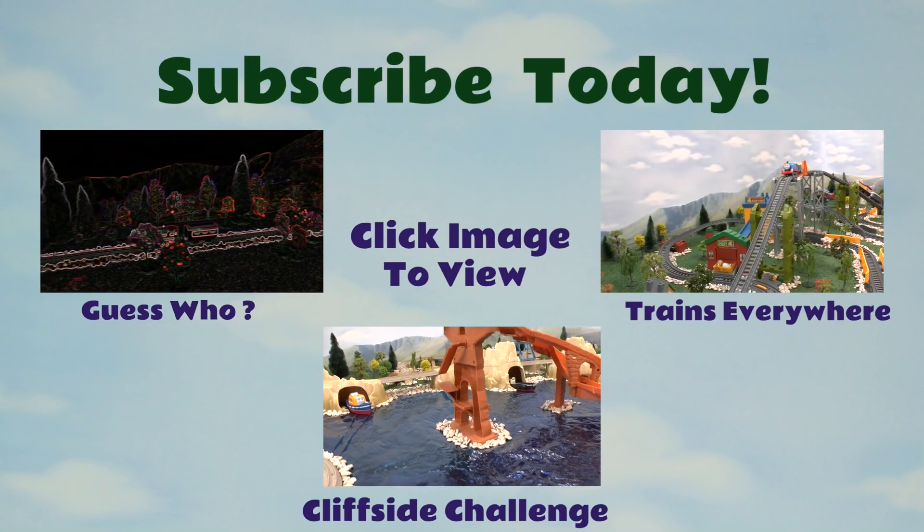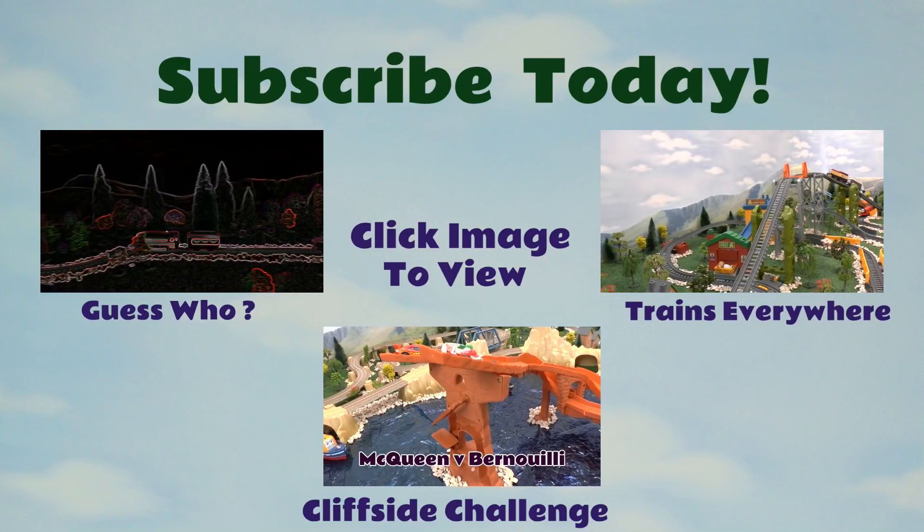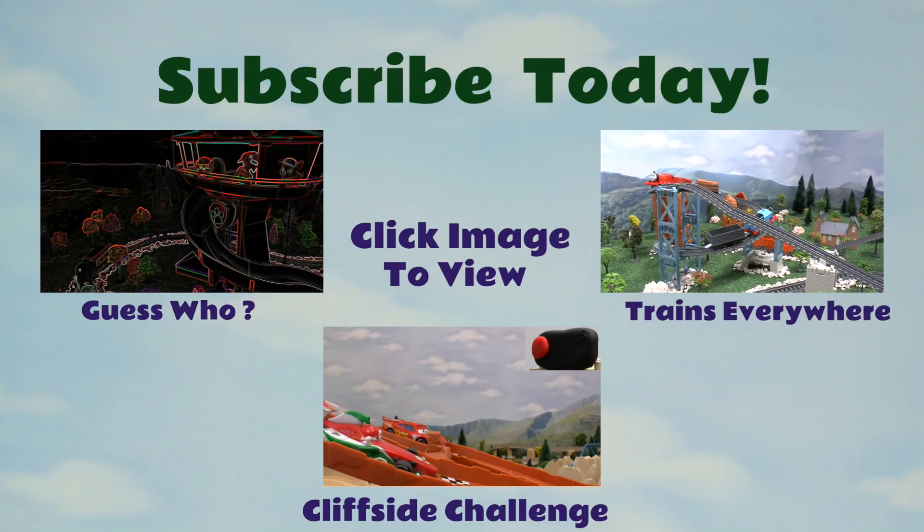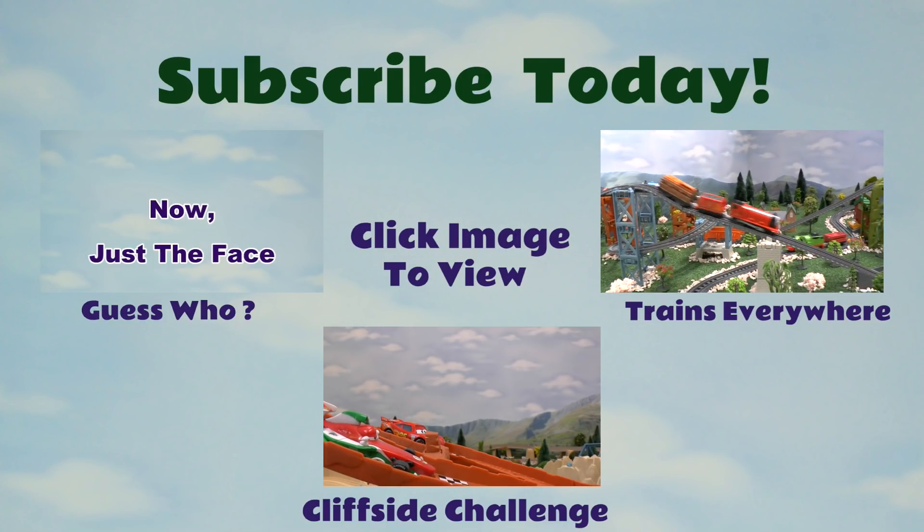Please feel free to write any suggestions of videos you'd like me to make in the comments section, and I'll try my very hardest. And don't forget to like and subscribe. See you soon! Bye.